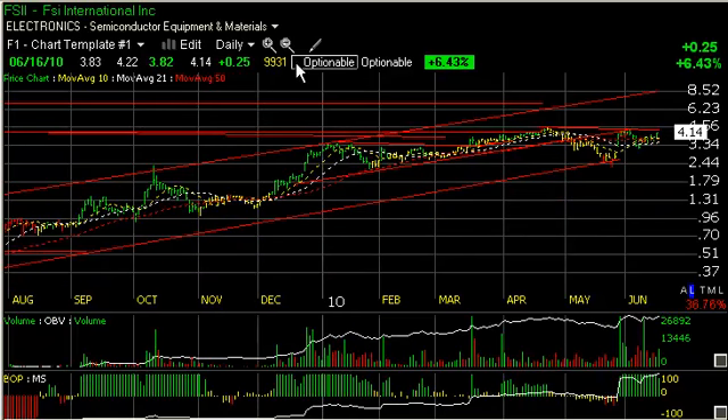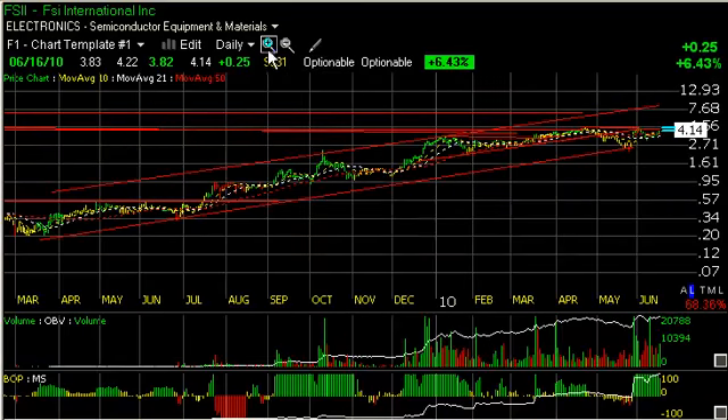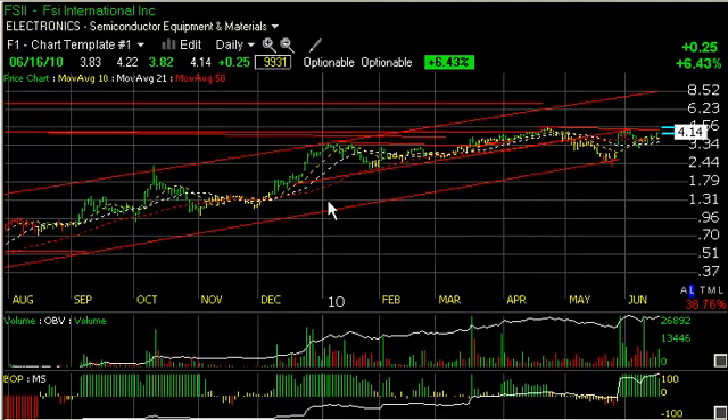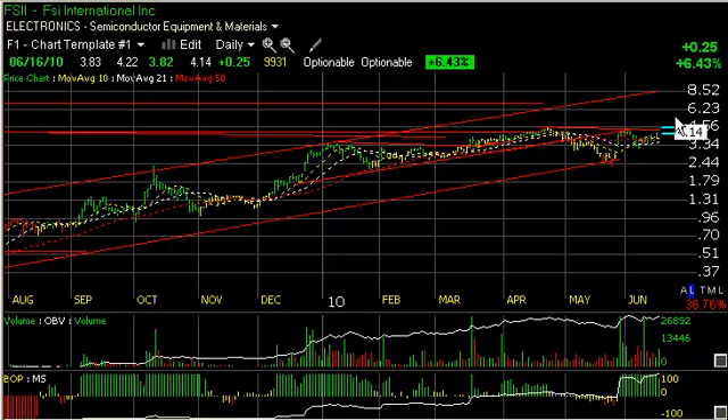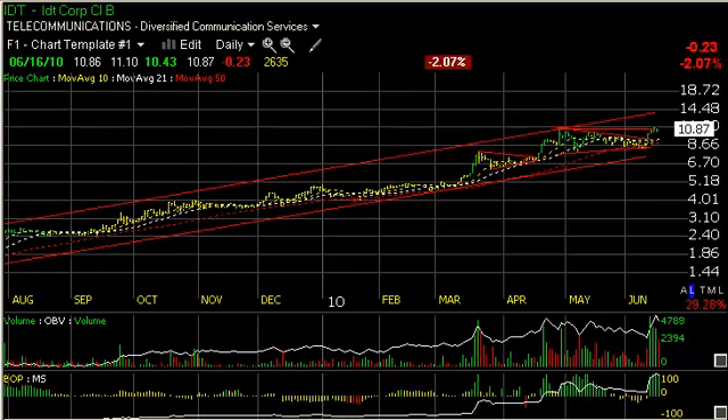FSII, which has been on our Feb 40 list for a while, had gone into a coil-type pattern in January, February, and early March. Broke out, but then backed off in May when most stocks did. Popped with a big breakaway gap at the end of May, ran up to resistance and backed off towards the gap, held it, and is coming on again today up a quarter or 6.5%. Challenging this key lateral price resistance — if taken out, could lead to a resurrection of the trend and a move that eventually takes it up to 6.5 and then 8.5. Those are our two shorter and intermediate trading targets on FSII.